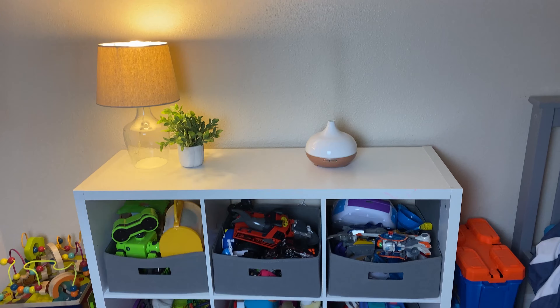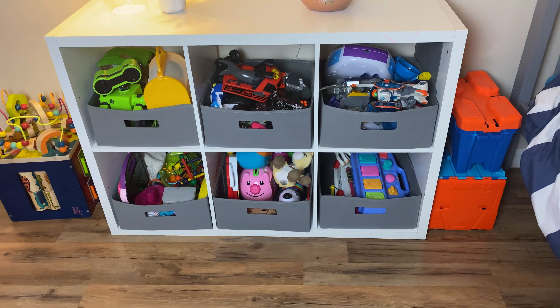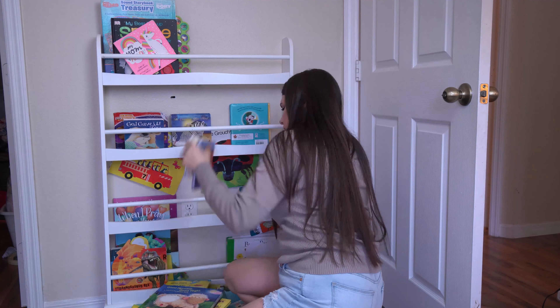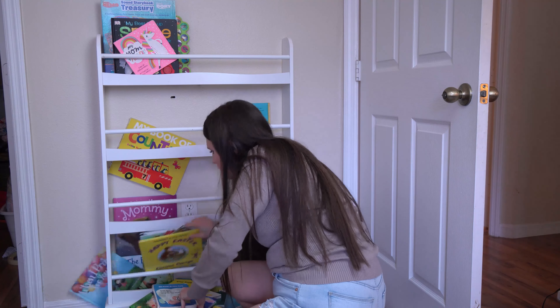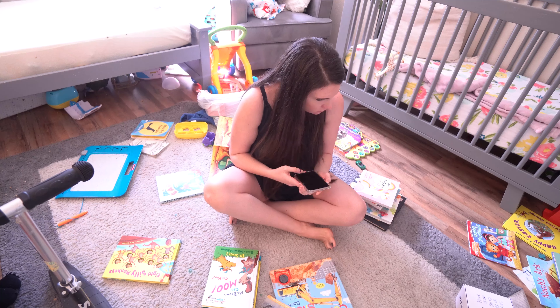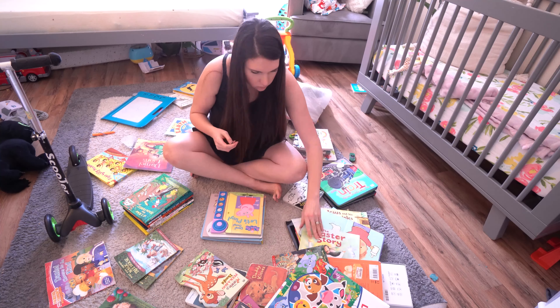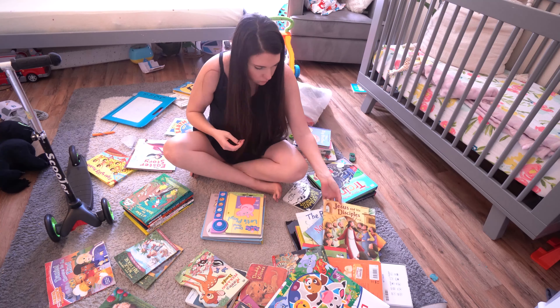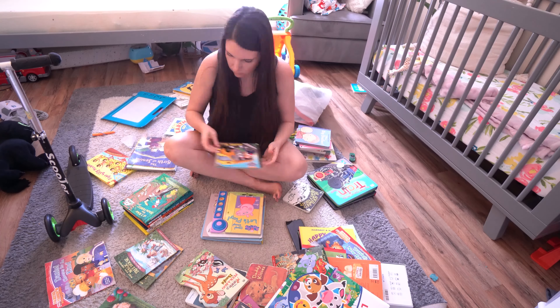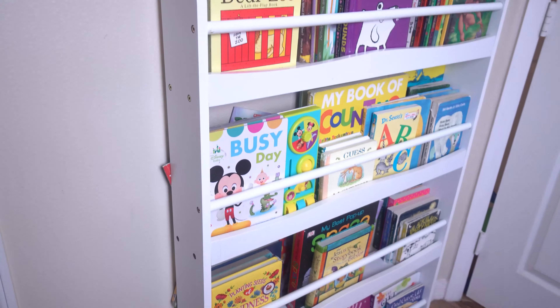I chose half bins so that they can actually see what's in there. It doesn't look the neatest, but at least they can see everything. For the books, I'm taking all the books out and getting rid of anything that's damaged, not really readable, or has torn pages. Then I separate everything by size and just put it back on the shelf.